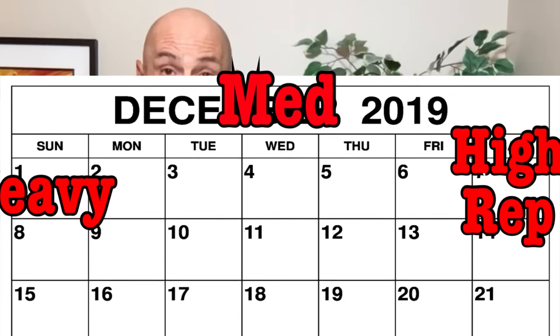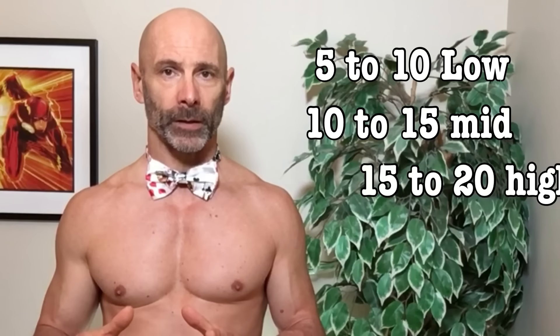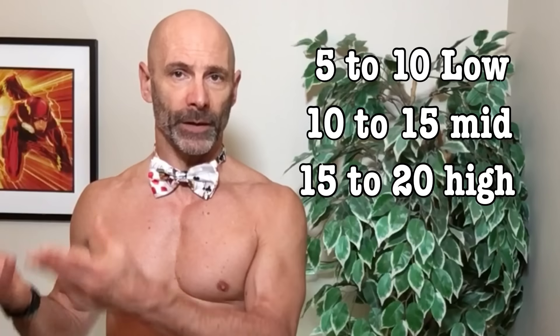What I do with my clients and myself is I break up the rep ranges a little differently, with 5 to 10 reps being my low rep phase, 10 to 15 reps the middle, and 15 to 20 being the high rep block.